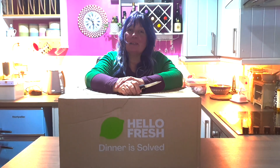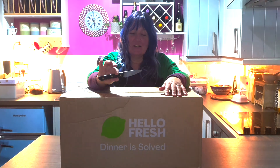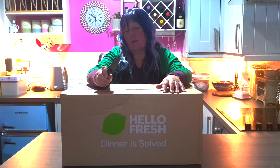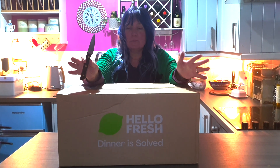Hi everyone, Happy Hippies here. What we decided to do is try HelloFresh - it sounded like a good idea. My son got it and he said it was good, so we thought we'd try it with a discount. We haven't opened it yet, we literally just got it.